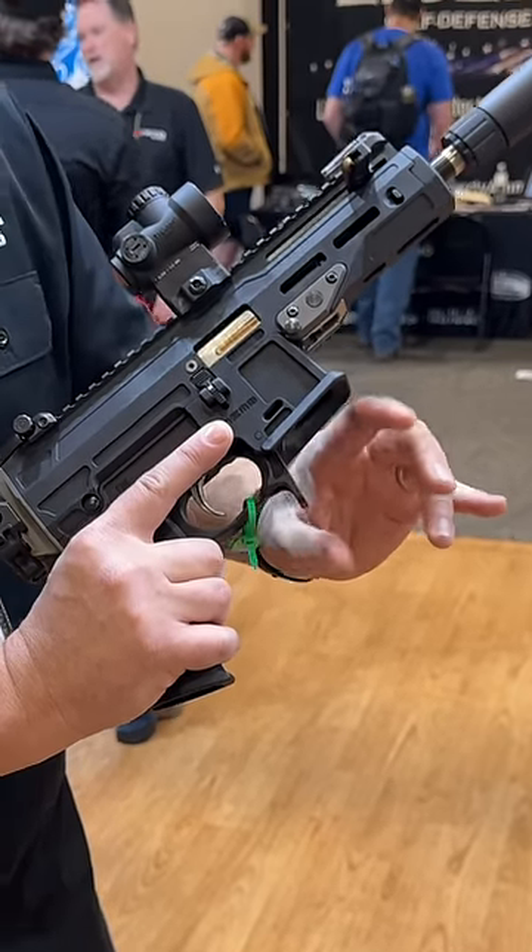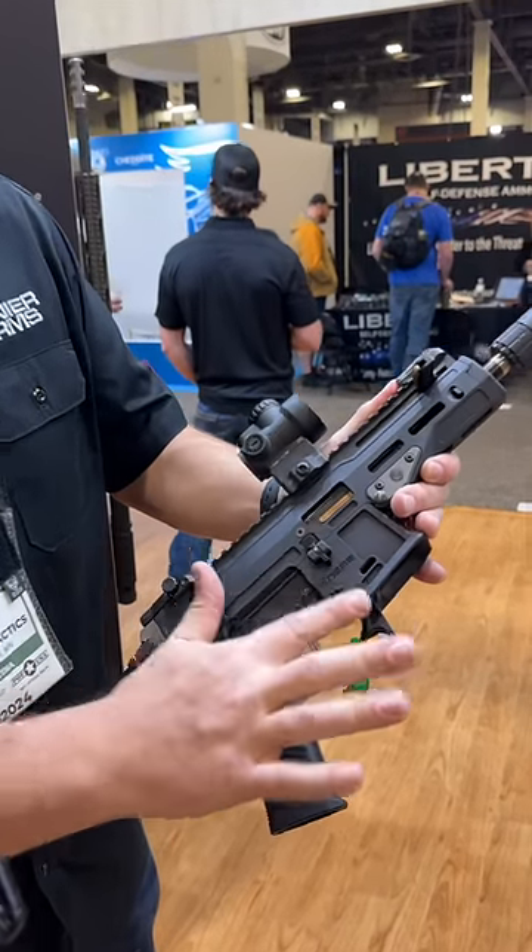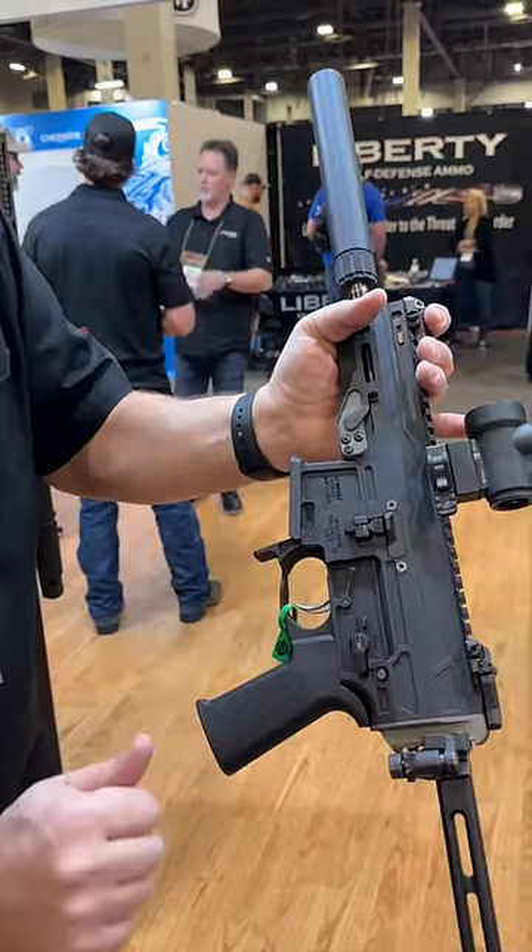It takes Scorpion magazines, which means the bolt does lock back. And we have ambi bolt catch and bolt release on the right side as well as on the left side.